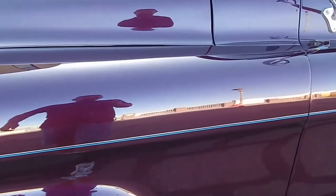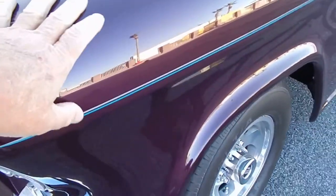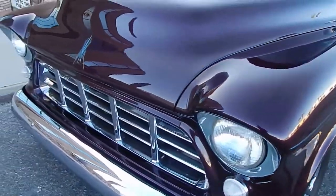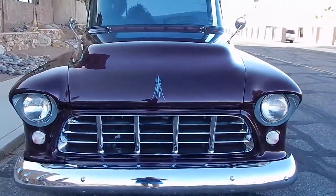Nice little fine hand-painted pinstripe. A couple little tiny road marks from rocks, but the truck's got 25,000 miles on it — you'd never know, which is a good thing because you know you can drive it.